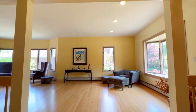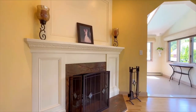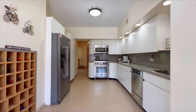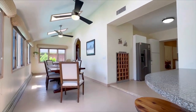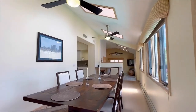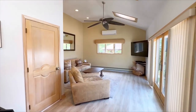Now for the fun part — marketing and selling the property. Staging your property can help it sell faster and for a higher price. My staging tips include: decluttering and removing personal items and excess furniture to create a clean, spacious look; using neutral paint colors to appeal to a broader range of buyers; and highlighting the home's best features such as natural light or architectural details.